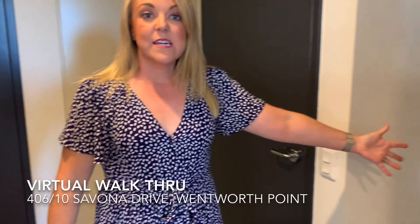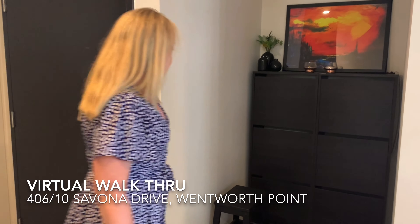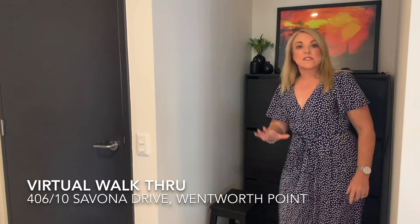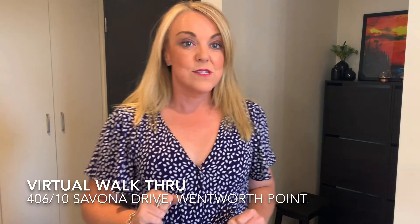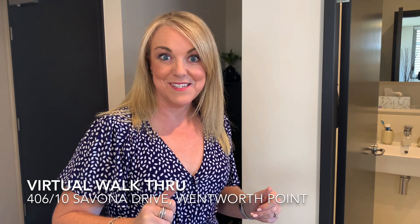If we go to the left-hand side there is an entrance cove that could also be used as a study area if you wanted to set that up — that's a really versatile space to use. A great idea is to also look on the floor plan and follow me through, because this is a very cleverly designed property.